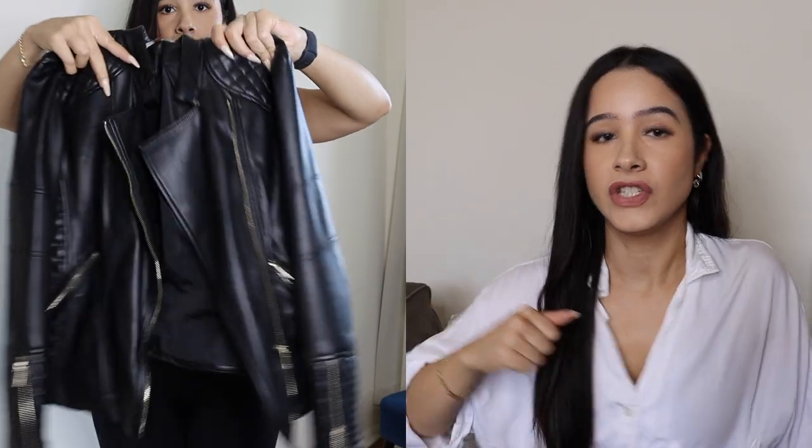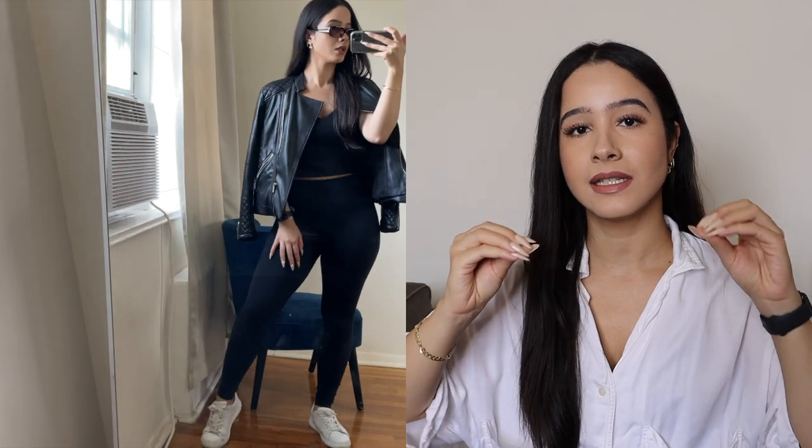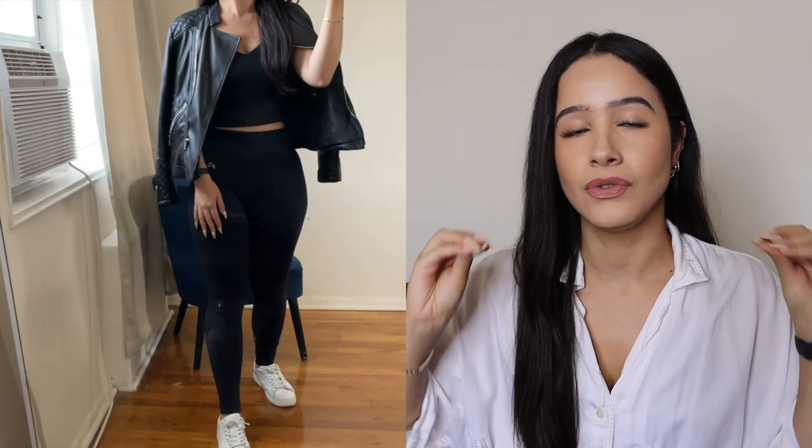Outfit number two is if you don't want to wear biker shorts and want to wear leggings instead. So instead of a bomber jacket, I threw on a leather jacket on top, and since we're doing all black, I wanted to add a tiny pop of color — I just threw on some white sneakers. I love this. I feel like it is so sleek. I'm throwing on a pair of black sunglasses. This is like the New York uniform for if you're just going to the corner store or on a supermarket run. This is it.